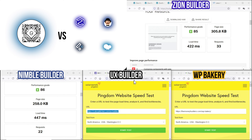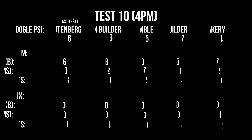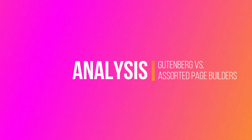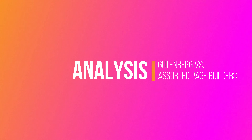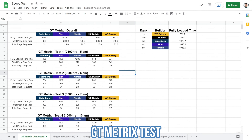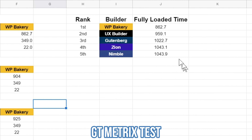Here we are — this is the last and final test. We have collected all the results we need. Now let's analyze them. I've consolidated the numbers, so let's review the results from GTmetrix. In terms of fully loaded time, WP Bakery is performing the best, followed by UX Builder, then Gutenberg.